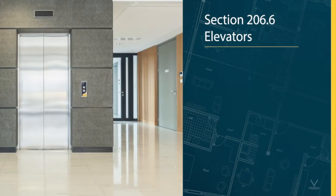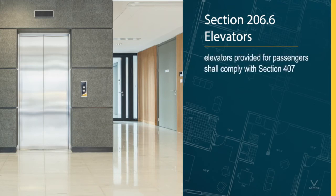Speaking of making a second floor or above accessible, section 206.6 in the 2010 ADA Standards refers to elevators. It states that elevators provided for passengers shall comply with section 407, which are the accessibility requirements for elevators. Where multiple elevators are provided, each elevator shall comply with section 407, meaning each elevator is required to be accessible.